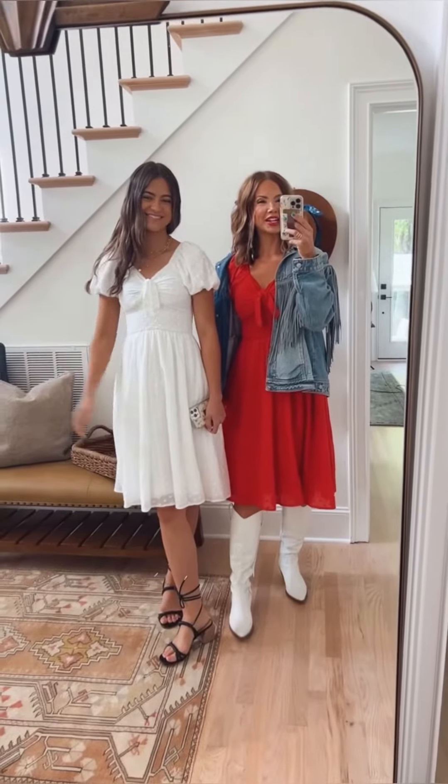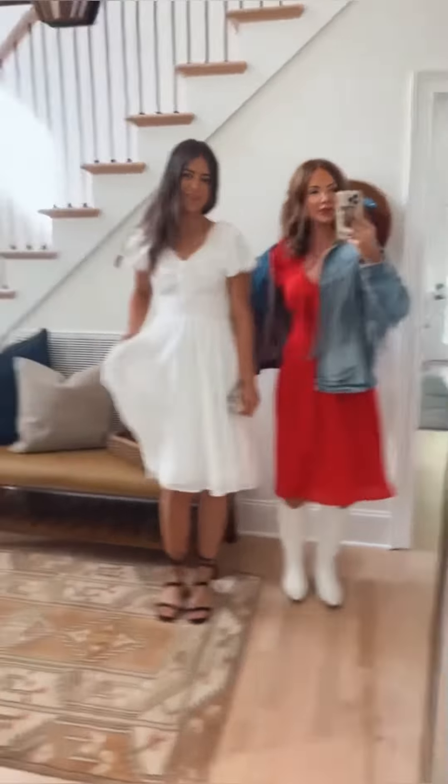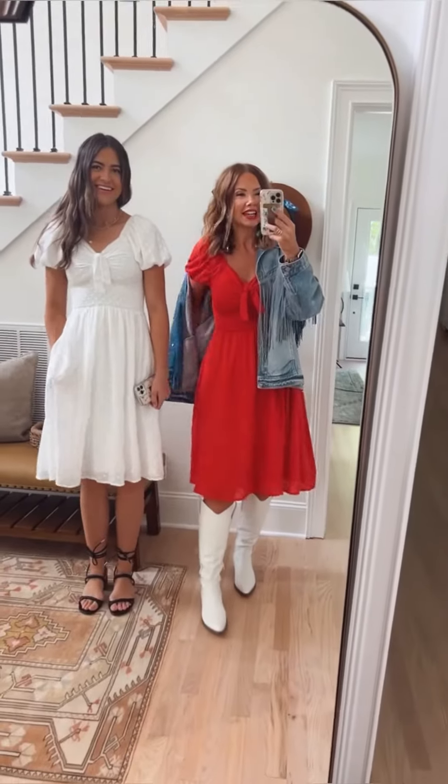Alyssa and I are wearing the same dress in two different colors. Alyssa has the white on, and I put a jacket on with mine because I wanted to add some fringe and cowboy boots.